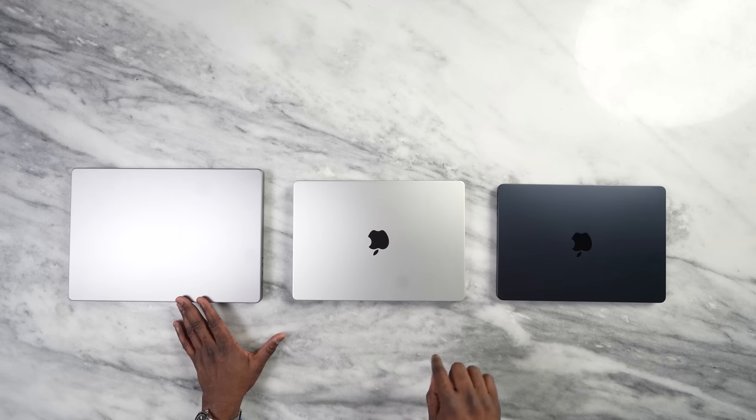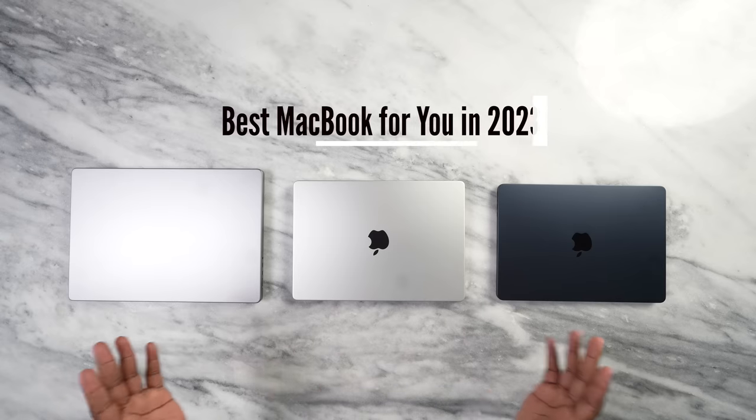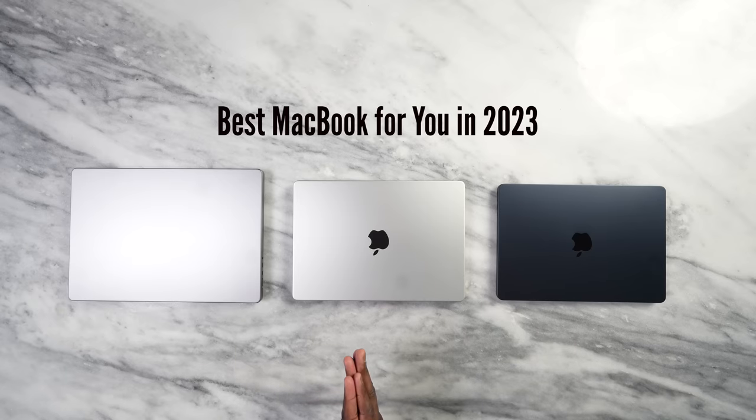These are beautiful devices and it can be difficult to find the right MacBook for you. Hey guys, Thunder E here, and today I'll be showing you the best ways to select the best MacBook for you in 2023.